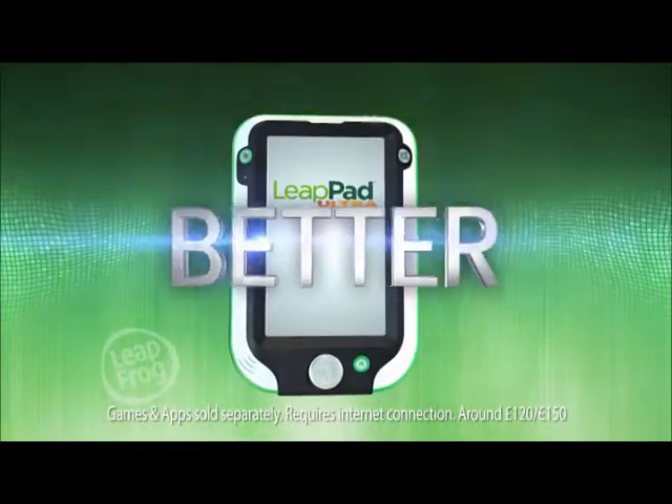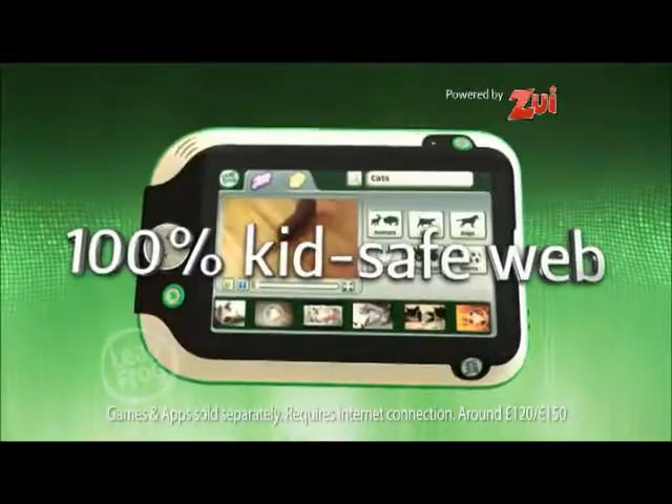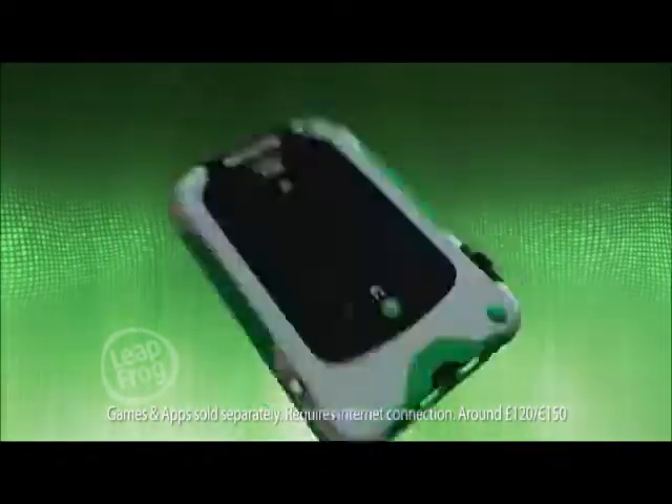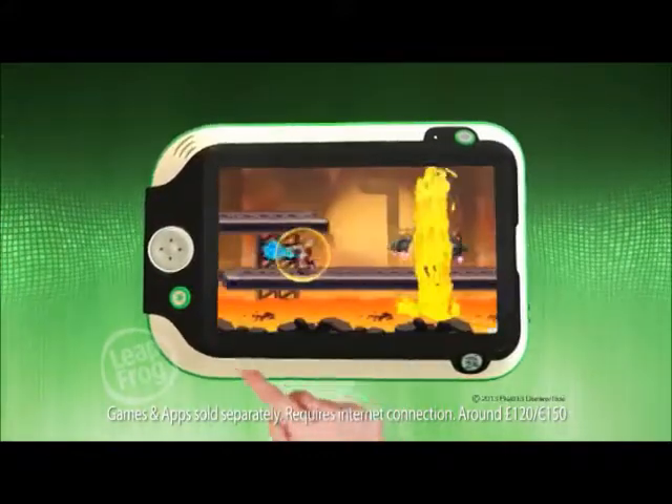LeapFrog's ultimate learning tablet, LeapPad Ultra, is here! With its new kid-safe web browser, its ultra-sleek design, and its biggest, brightest 7-inch screen for even more amazing gameplay.